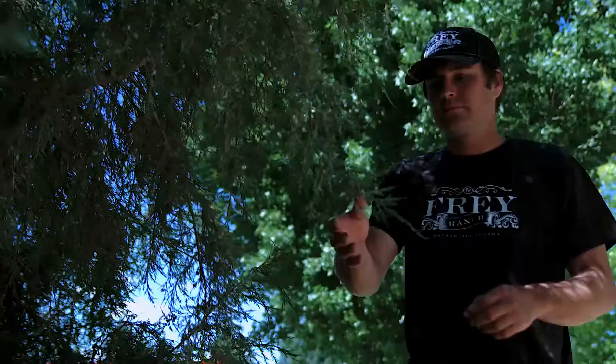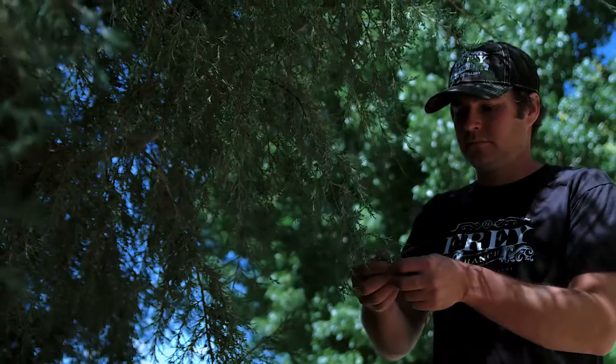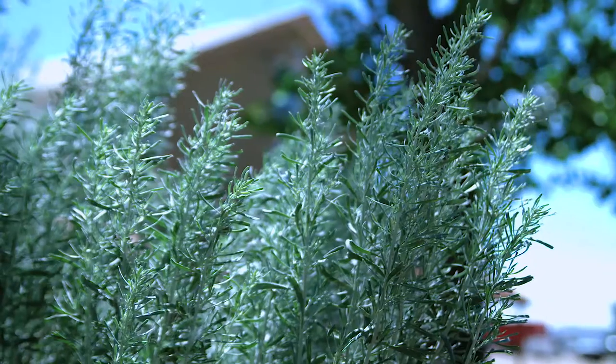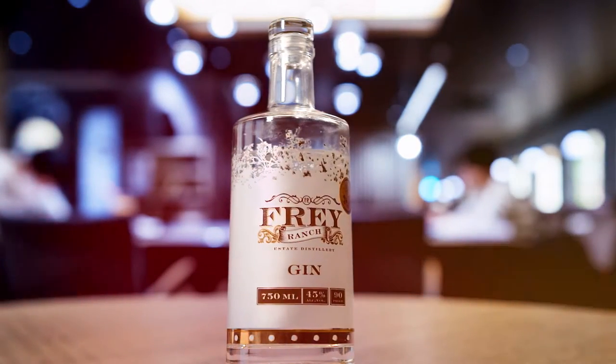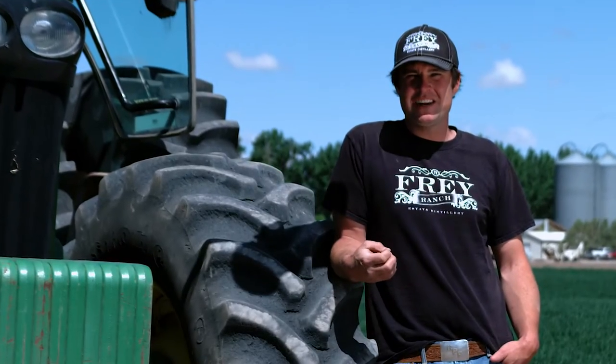We want to be unique and create Nevada-based products. Our gin is made with Rocky Mountain Juniper Berries grown right on the ranch and sagebrush grown right on the ranch — it's a true local Nevada Fallon product. And it tastes like a rainy Nevada day.